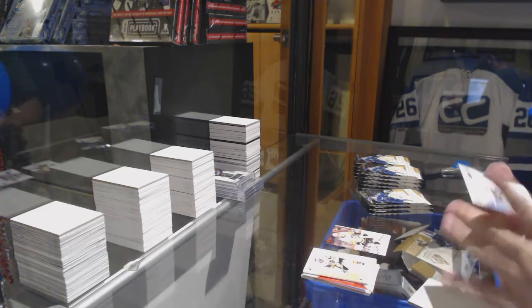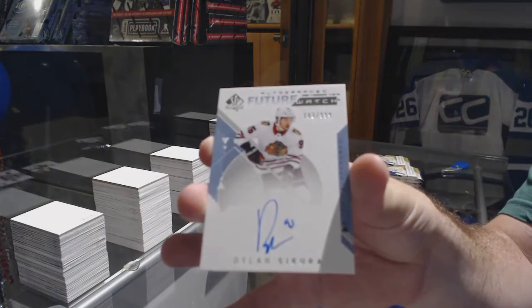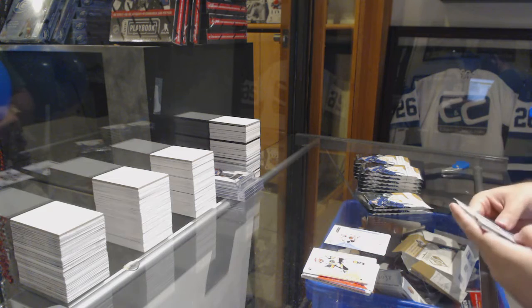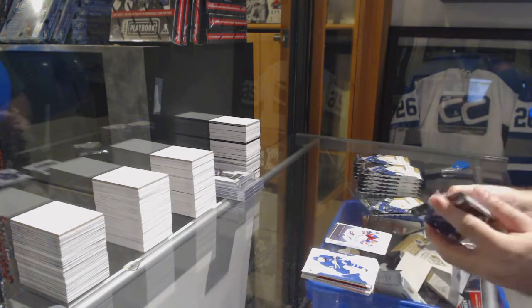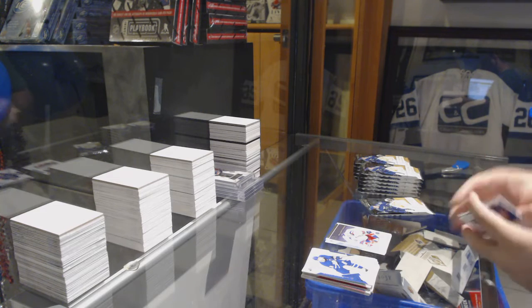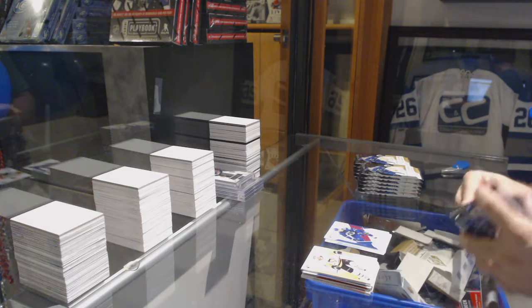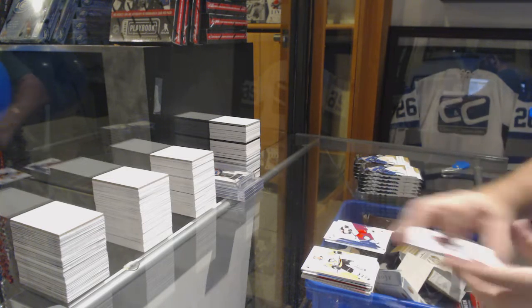Future Watch Auto of Dylan Sekera. Future Watch Octograph. Henrik Lundqvist Milestones. Bo Horvat Red. Artemi Panarin.